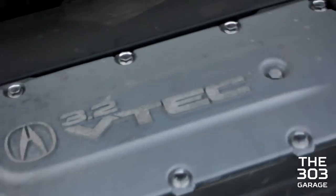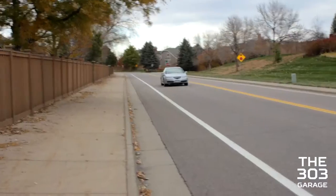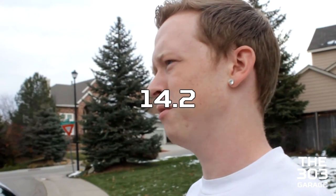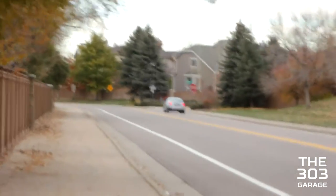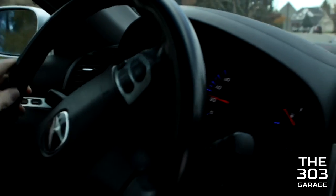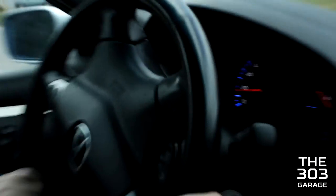It is a 3.2 liter VTEC engine. It's pretty quick — zero to 60 in about five seconds. It does a quarter mile in around 12 to 13 seconds. On a good run it probably hits 12. I've actually redlined it a couple times, which is kind of scary. It's got tiptronic. Tiptronics are nice. I don't really utilize them that much, but they're fun to mess around with every once in a while.